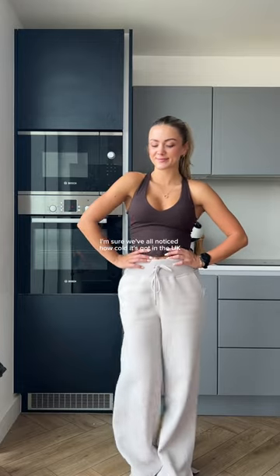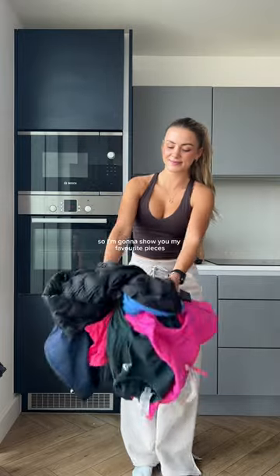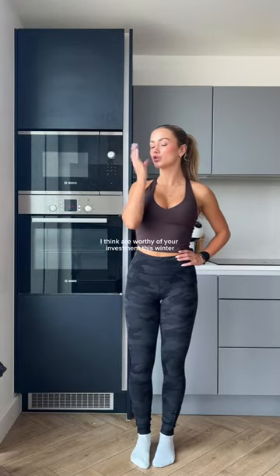I'm sure you've all noticed how cold it's got in the UK, but you know what that means — a good excuse to invest in a winter running wardrobe. So I'm going to show you my favourite pieces that I think are worthy of your investment this winter.